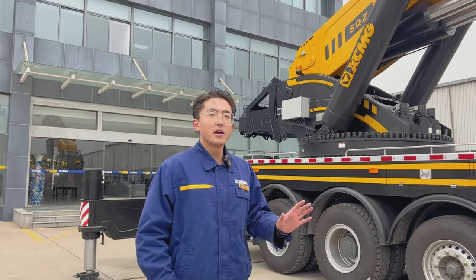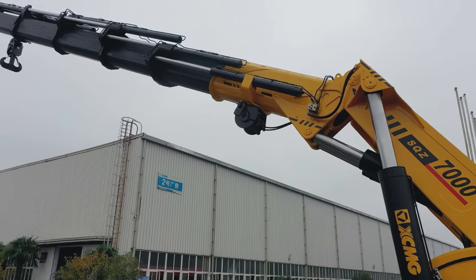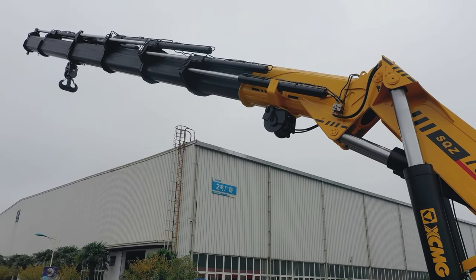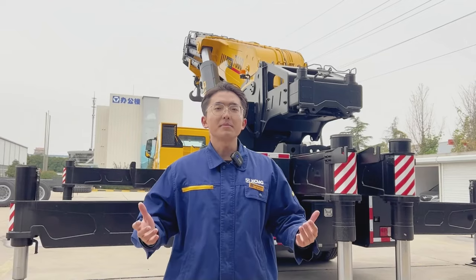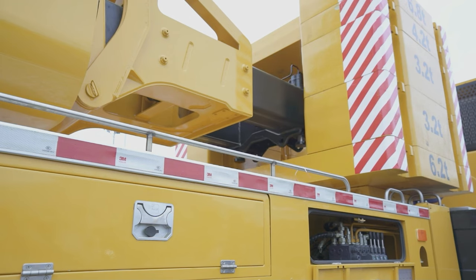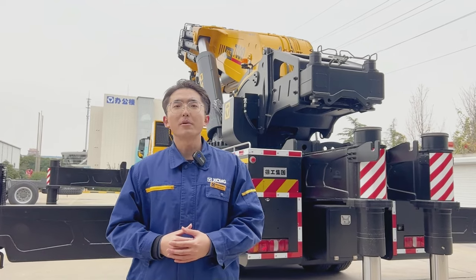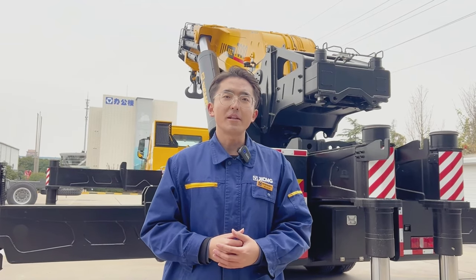Six boom extensions. The expansion of the three boom extensions are controlled by double cylinders, have a large lifting capacity and telescoping capacity with load, equipped with the telescopic counterweight mechanism to provide better operation stability. The maximum counterweight is 30 tons, and it can be combined simply, freely and quickly.